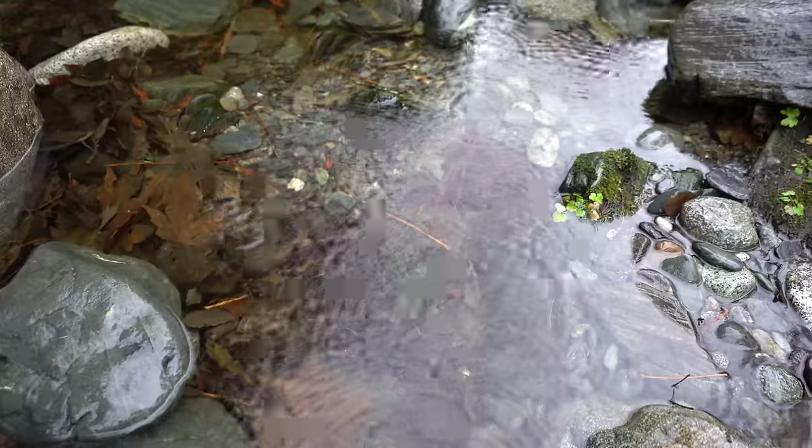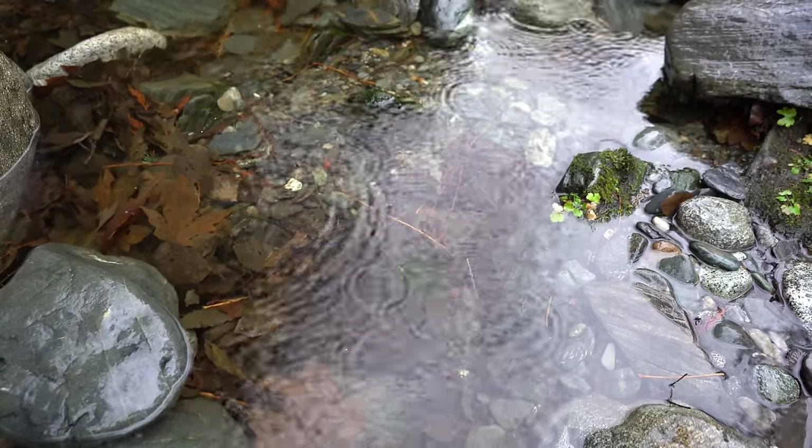Good morning or good afternoon everybody, welcome to the channel. If you are new to it, my name is Paulie. Today we'll be looking for gold using metal detectors out here in the Arizona desert. I came all the way from rainy Vancouver Island, so being in the sun for the first time in about a month feels great. With us today is Jeff Williams — he knows the area inside and out.